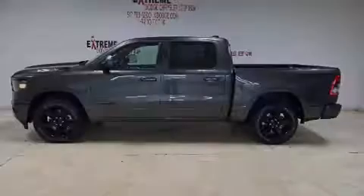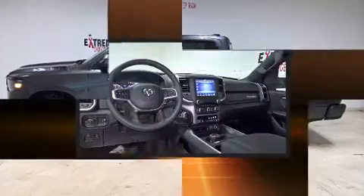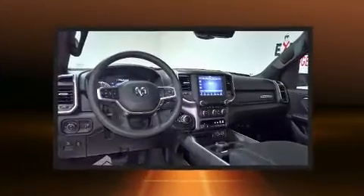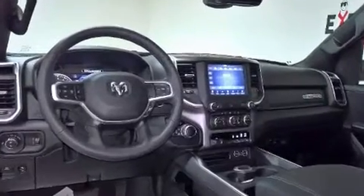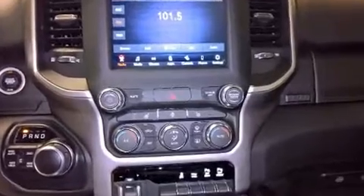Sensibility and practicality define the 2020 Ram 1500. This four-door, five-passenger truck will allow you to take command of the road with confidence. It features four-wheel drive capabilities, a durable automatic transmission, and a powerful eight-cylinder engine.